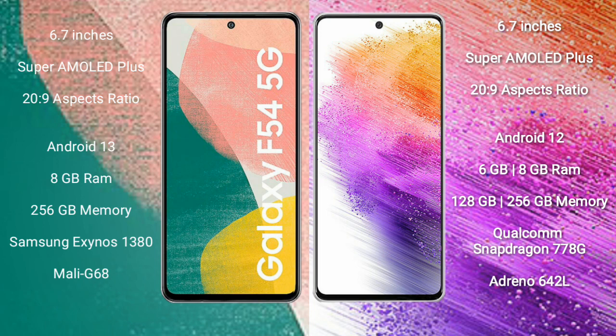Samsung Galaxy A73 comes with 6GB or 8GB RAM and 128GB or 256GB internal storage. It is powered by the Qualcomm Snapdragon 778G processor with Adreno 642L GPU.